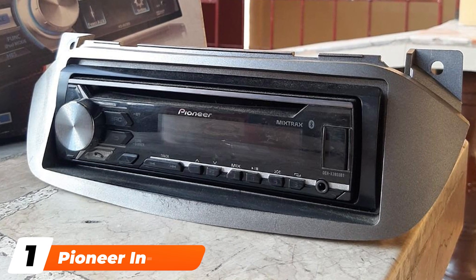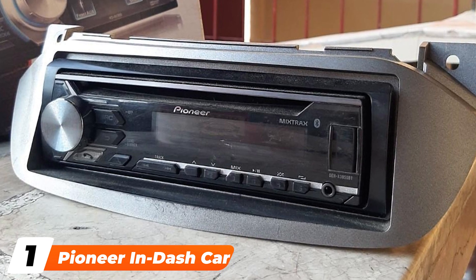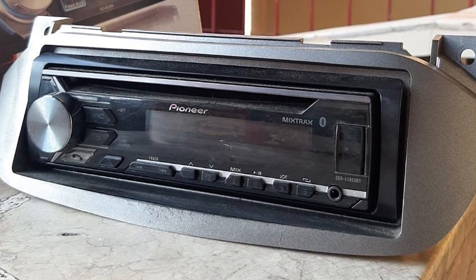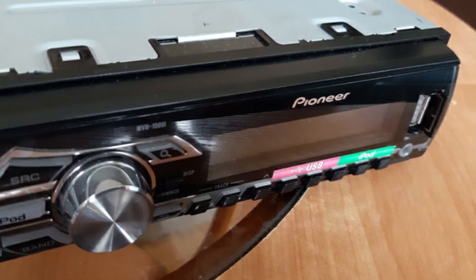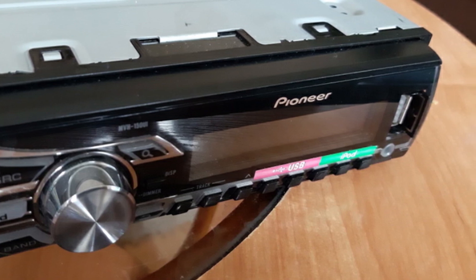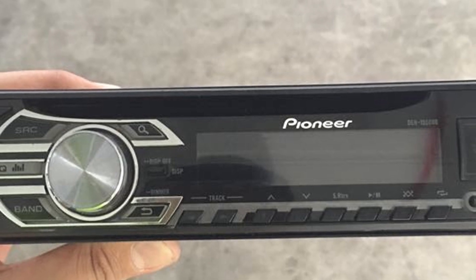At the first position of our list, we have the Pioneer In-Dash Car Stereo Receiver. This single-din stereo unit gives you hands-free calling and audio streaming ability. You can connect your phone to the unit with the built-in Bluetooth. You can also use the USB port, aux port, or AM/FM radio. You can connect your Android smartphone through the front USB input port and stream music while also charging.